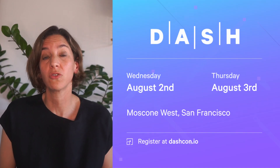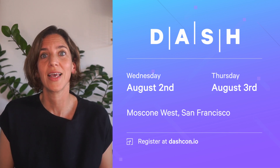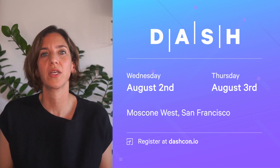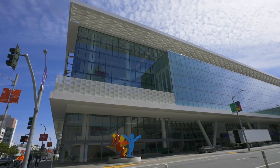So get early discounted pricing, reserve your seat in workshops and certifications, and see a list of announced speakers at dashcon.io. We can't wait to meet you all at Dash 2023 in San Francisco.